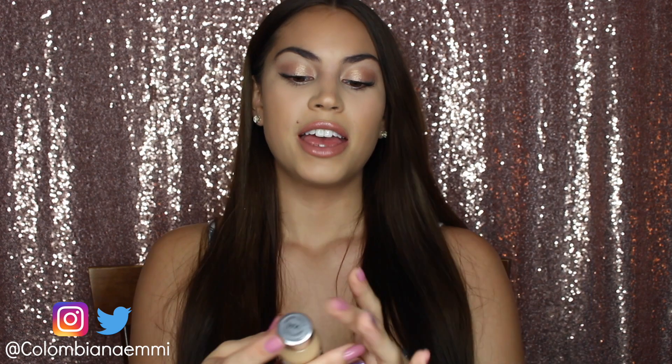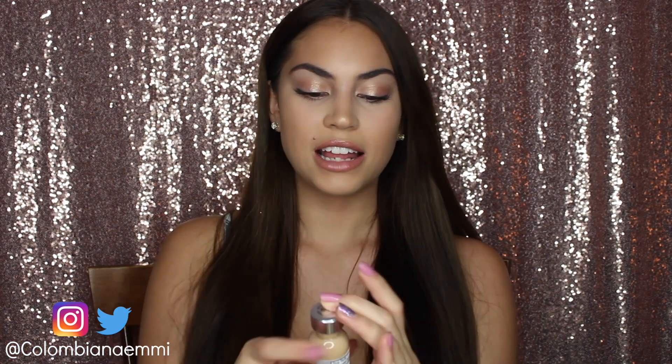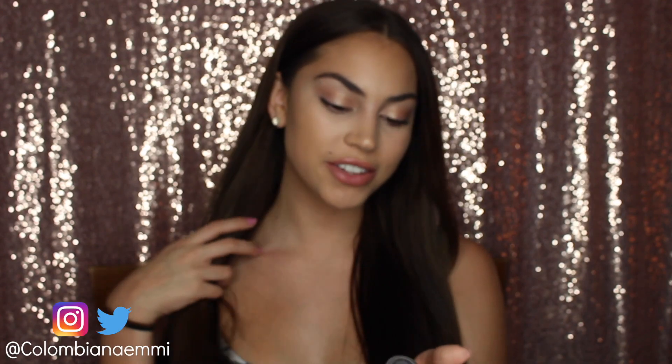Another old favorite of mine is also still a very current favorite. I use this all the time — I use it in my makeup tutorials and stuff. It's the L'Oreal Paris True Match Super Blendable Makeup, and I'm in the shade W4 Natural Beige. I still use this foundation literally on a day-to-day basis and I absolutely love it. It gives such a nice coverage.